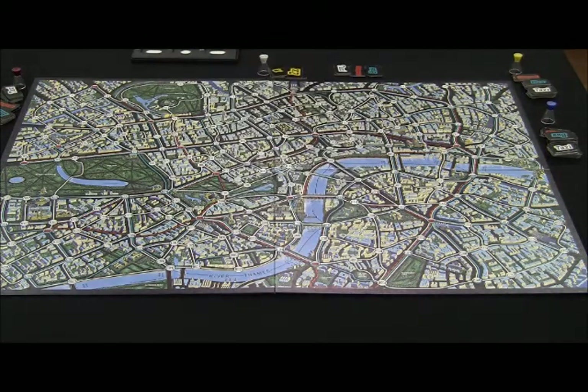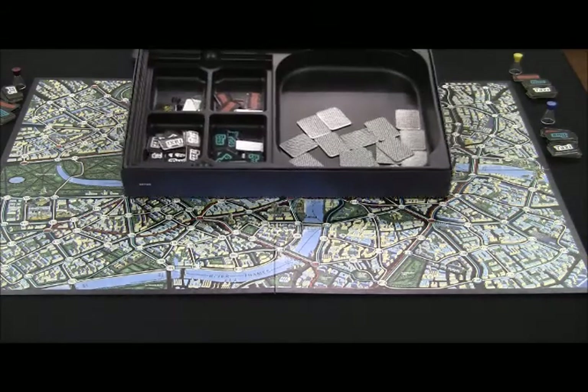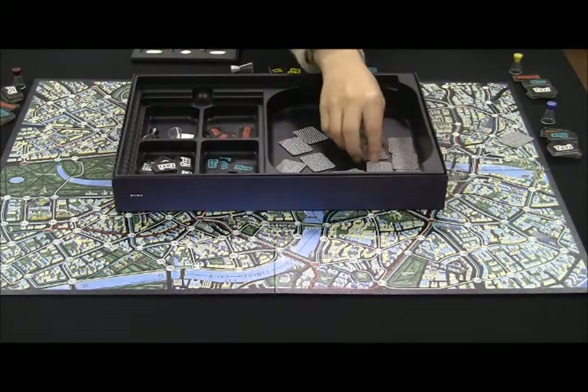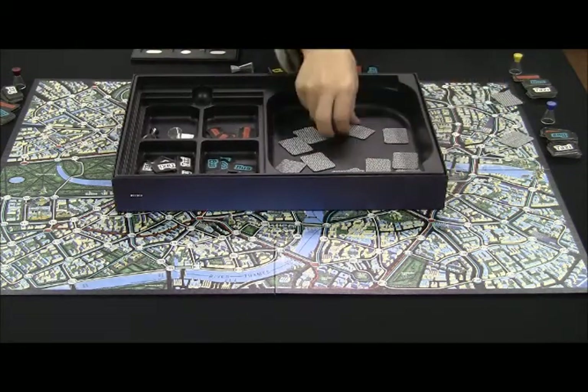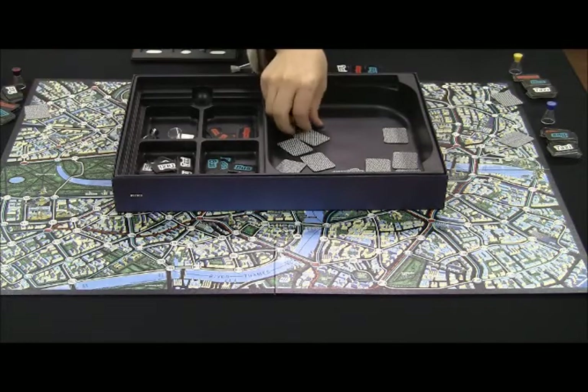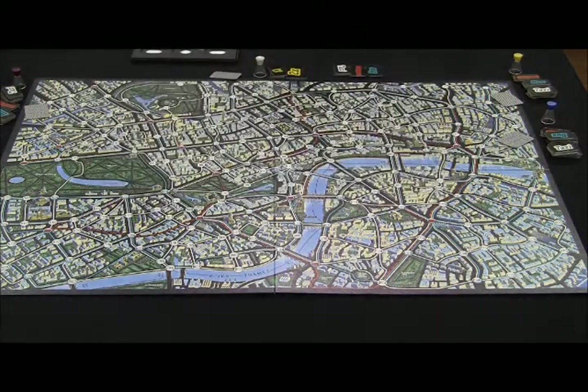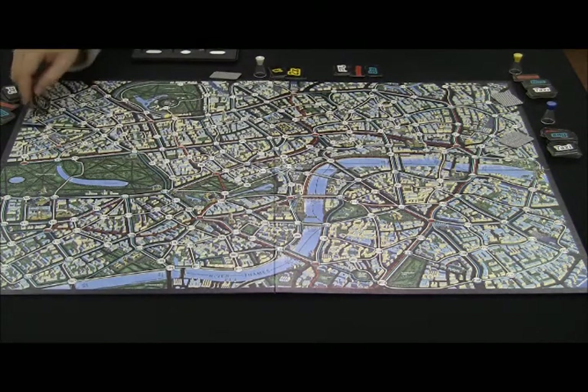The remaining players become detectives. All the detectives and Mr. X choose a starting card, and detectives place their figures on the game board. However, Mr. X keeps his starting point secret.